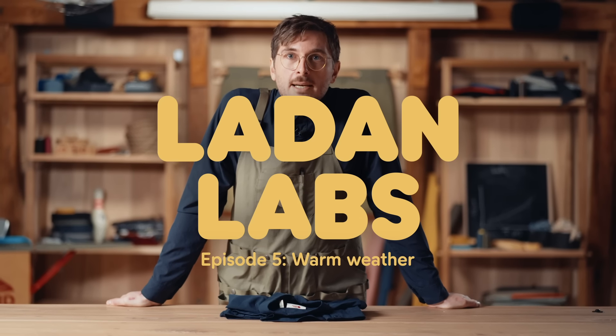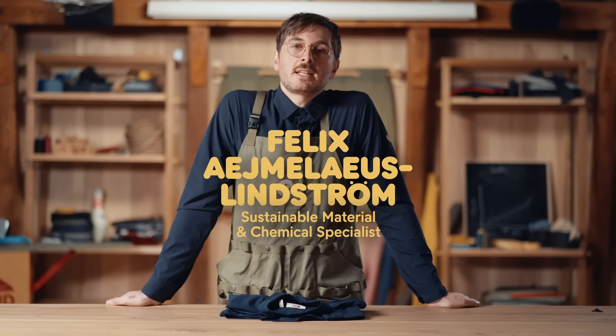Hey and welcome to Ladan Labs. I'm Felix, a materials specialist at Fjällräven, and today's topic is warm weather.